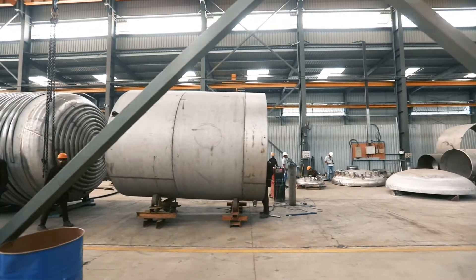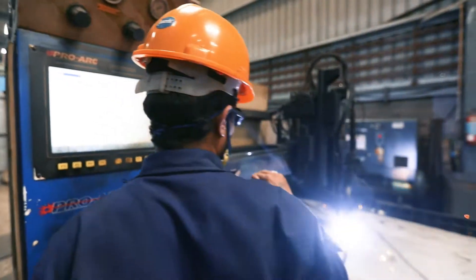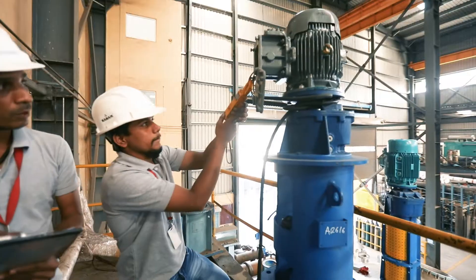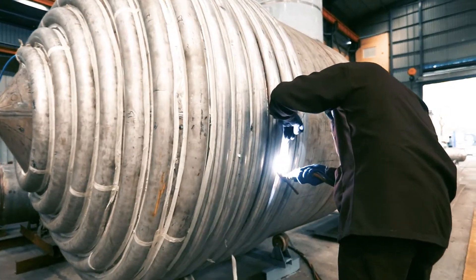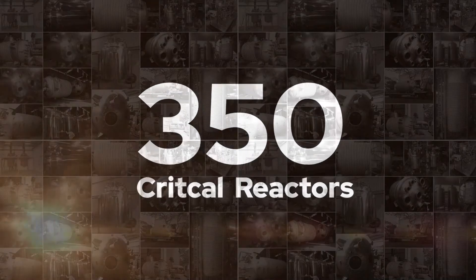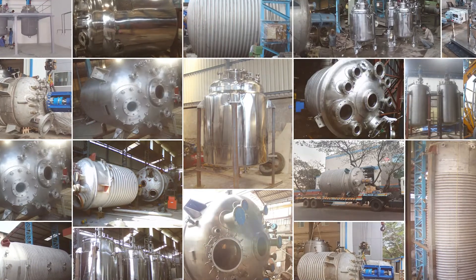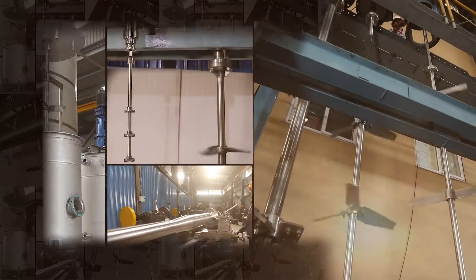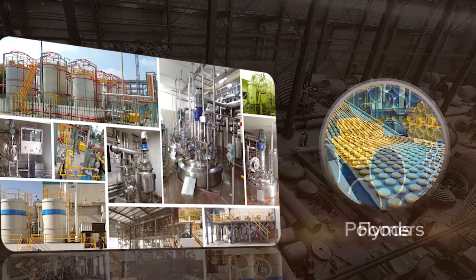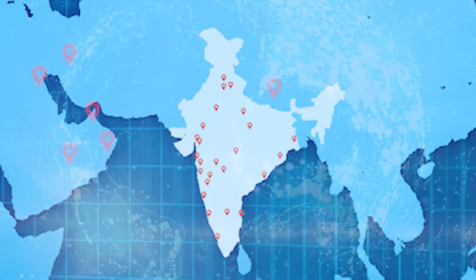Our infrastructure, in-house design department and trained professionals empower us to conduct self-reliant project executions efficiently. Today, we deliver more than 350 critical reactors, 700 plus agitators every year and very many turnkey plants for a spectrum of process industry within India and overseas.